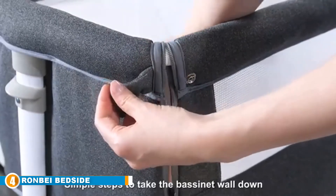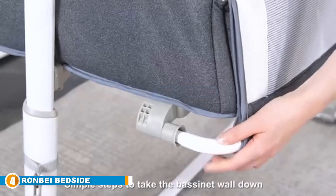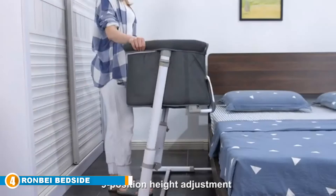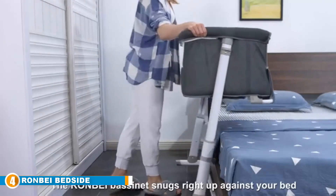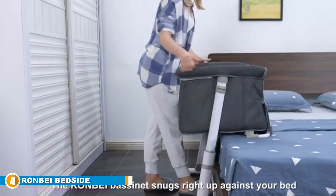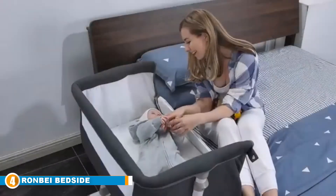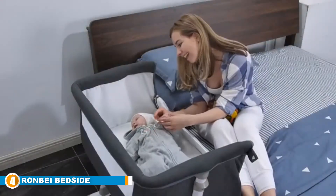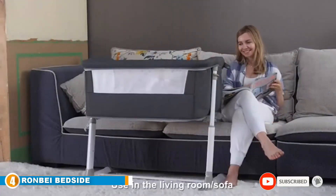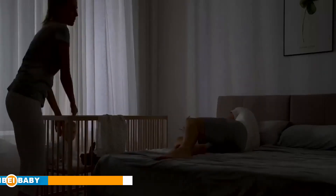Next at number four, we have the Ron Bay Bedside Crib. For a classic all-rounder bedside sleeper, the Ron Bay Bedside Sleeper is an excellent choice. High quality materials ensure your baby gets the best night's sleep and protects sensitive skin. What makes this position stand out is a massive nine height adjustment feature, which means the crib fits almost any adult bed. The detachable side fabric allows easy cleaning and washing, and if you choose to use the sleeper as a standalone bassinet, the breathable mesh material means baby can see you and you can see the baby whether you are sitting or standing.